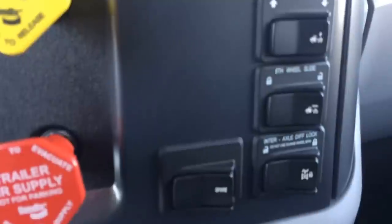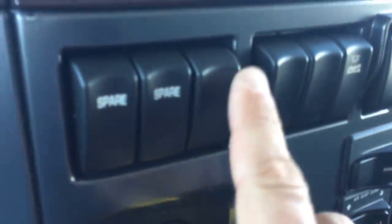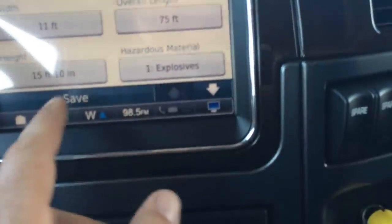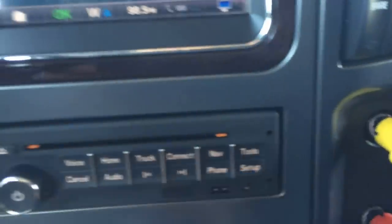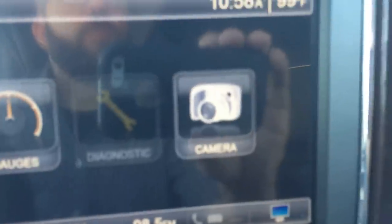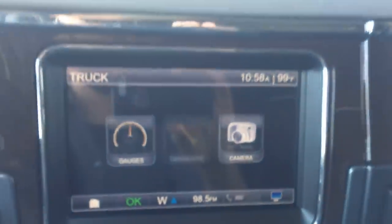Dump valve, fifth wheel slide, diff lock. Got some spare switches already wired up, ready to go. Garmin navigation. Camera ready — you can tie four cameras into this.